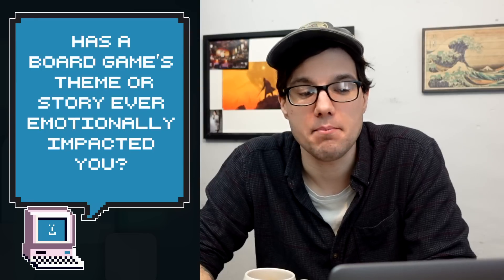The final question this month is: has a board game theme or story ever emotionally impacted you? Short answer for me is no. Other than rage when I don't win, or joy and fun — the general joy of playing games — those are emotions I feel, but it's not the game's theme or mechanisms that have emotionally impacted me. What the question is really asking is, has a game's theme or story ever made you feel something? I'm the wrong person to ask — I've never had that experience.